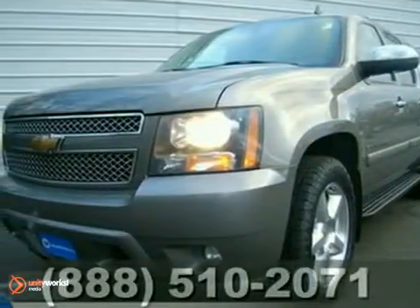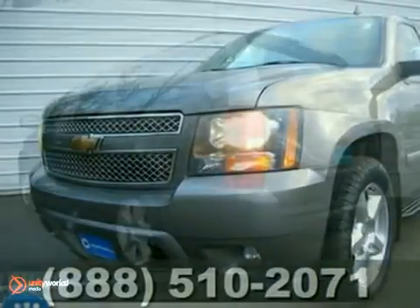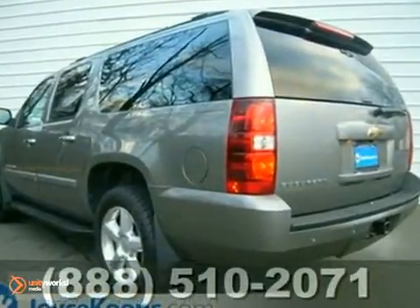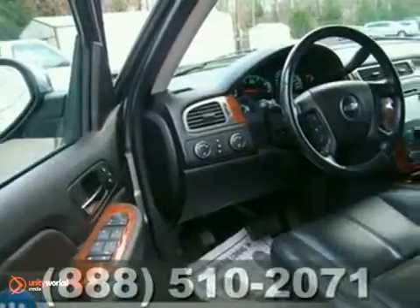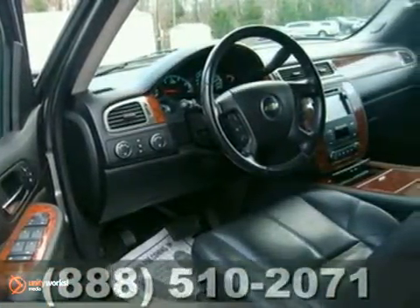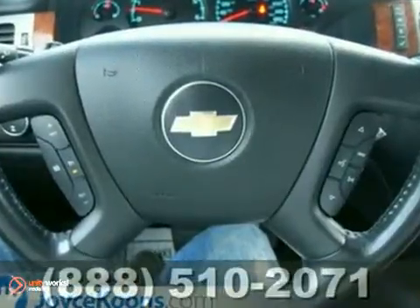Here's a 2007 Chevrolet Suburban. Features include a powerful Bowtie V8 engine, heavy-duty suspension components, four-wheel vented disc brakes with ABS, gas-pressurized shock absorbers, removable third-row seats, OnStar Emergency SOS, and internet access.